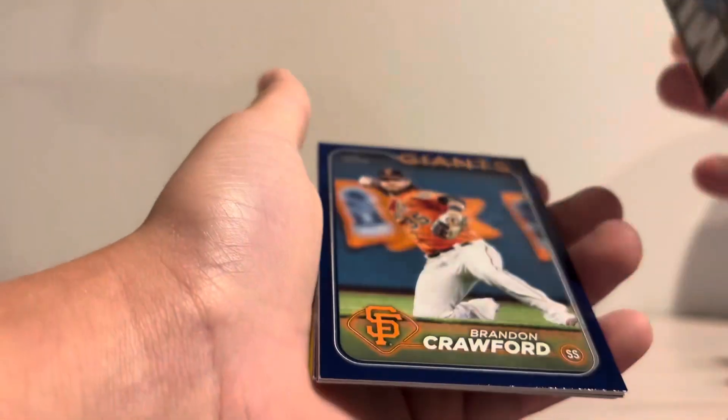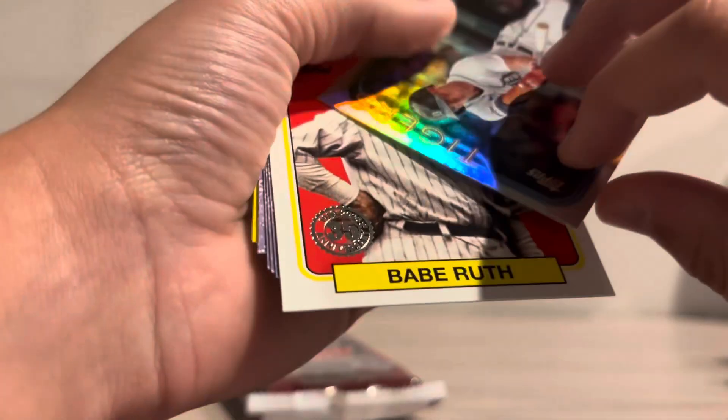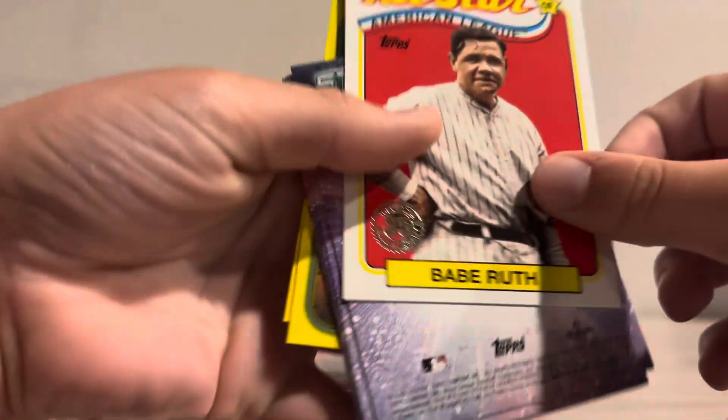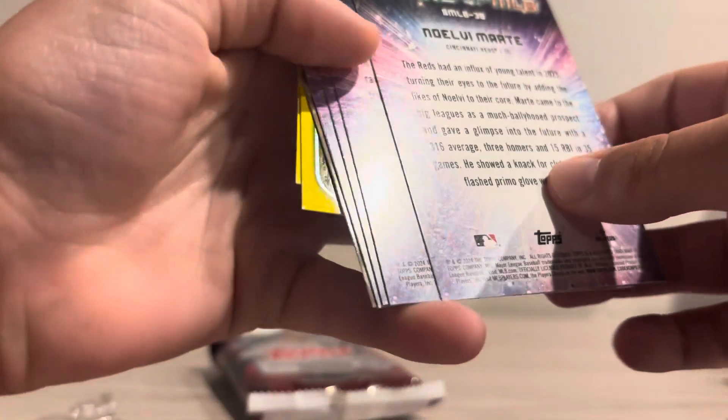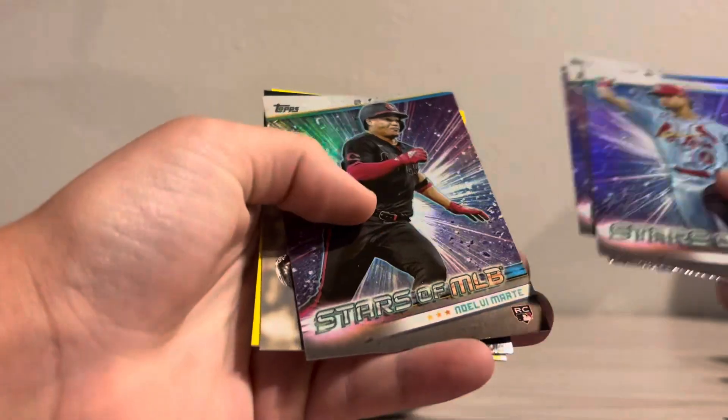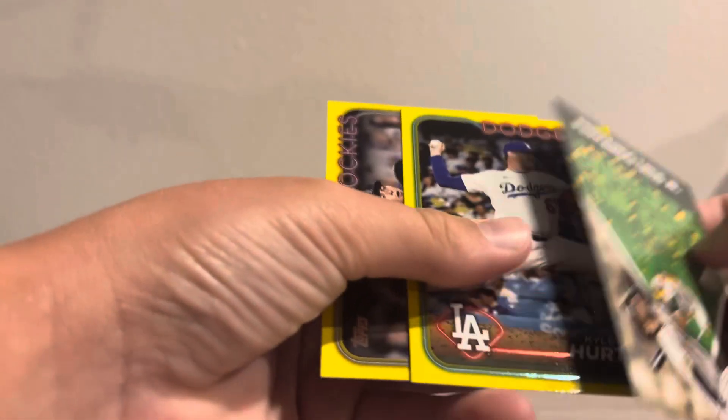We got a Jazz on the MIA, Brandon Crawford blue, then Kery Carpenter. Oh, silver — that's sweet, that's great for my Tigers collection, they got Babe Ruth. We've got even more stuff: Mason Wynn on the rookie stars MLB, Gunnar and Noelvi Marte, Tatis, Kyle Hurt, and Michael Toglia. We got a numbered card — we got three parallels in there, one of them numbered.